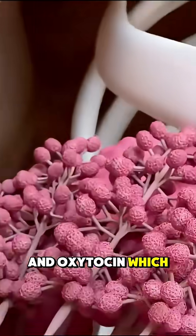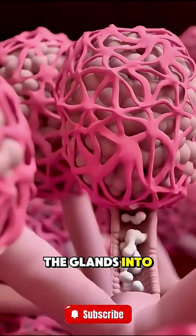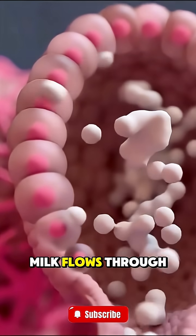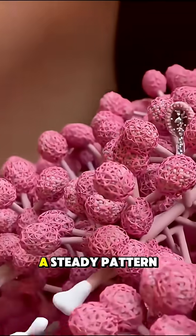And oxytocin, which triggers the let-down reflex, pushing milk from the glands into the milk ducts. As the baby continues to suck rhythmically, milk flows through the ducts to the nipple, where the baby swallows it in a steady pattern.